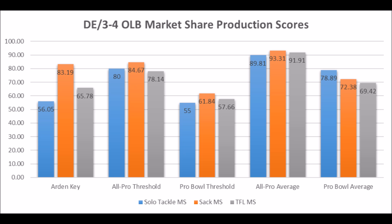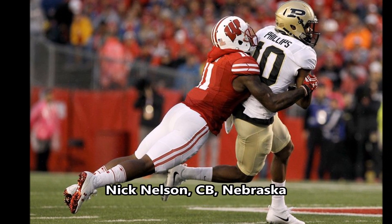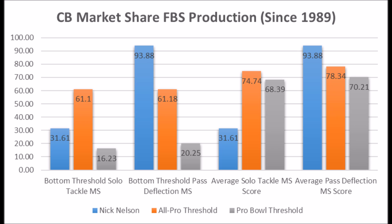We get Nick Nelson, cornerback out of Nebraska. Pretty good production profile: 31.61 in solo tackle data and 93.88 in pass deflection data. Even though the solo tackle data is a question mark against bottom-end thresholds, that pass deflection data is super decent — really comparable to Denzel Ward's overall production. In many ways, Nick Nelson is kind of better than Ward in terms of pass deflection data if you go back and watch that video.